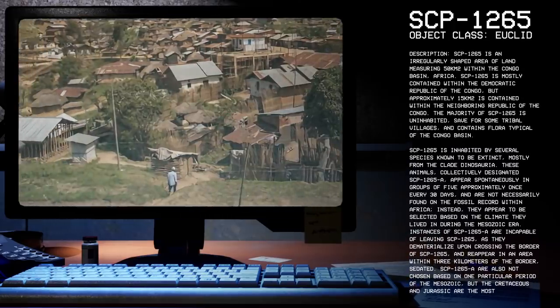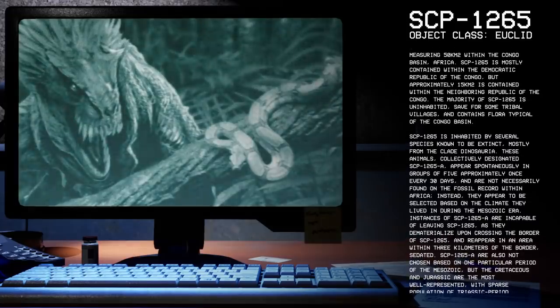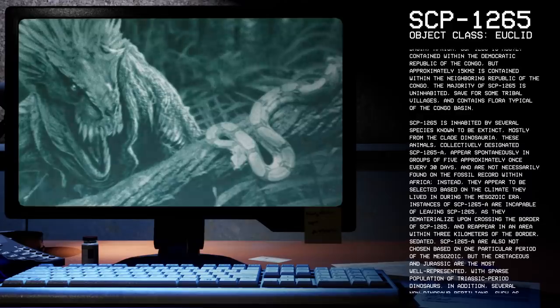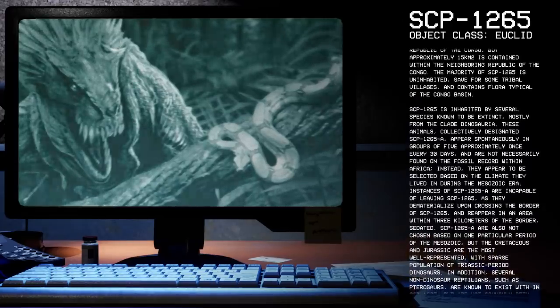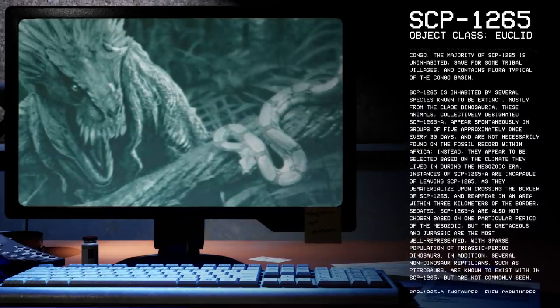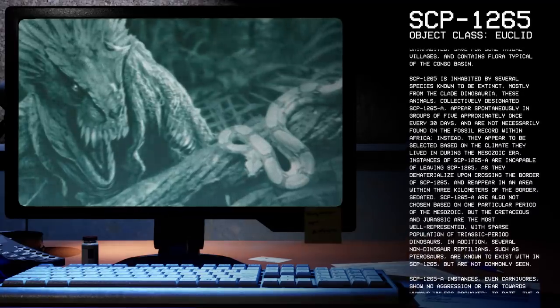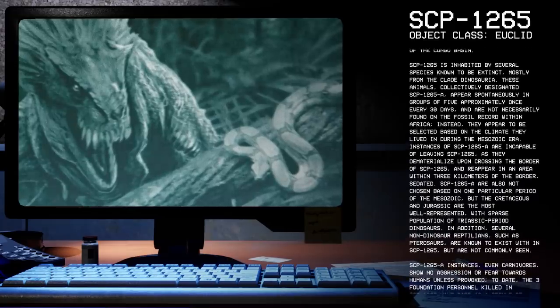SCP-1265 is inhabited by several species known to be extinct, mostly from the clade Dinosauria. These animals, collectively designated as SCP-1265-A, appear spontaneously in groups of five approximately once every 30 days, and are not necessarily found in the fossil record within Africa. Instead, they appear to be selected based on the climate they lived in during the Mesozoic era.